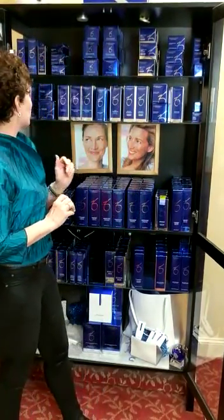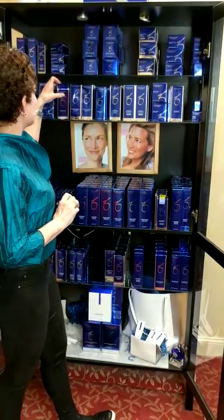A couple of other good products — the Enzymatic Peel. This one works great if your skin wants to peel and it just can't get over that edge of peeling. The Enzymatic Peel is excellent to push the skin over the edge and get your skin to finally really get into a good peel.